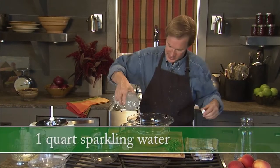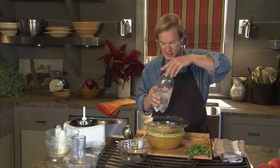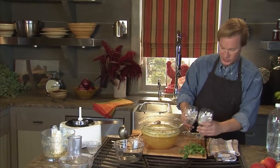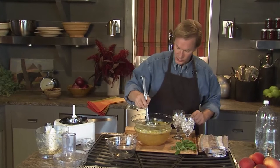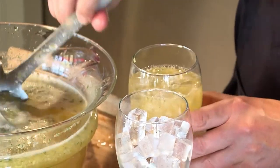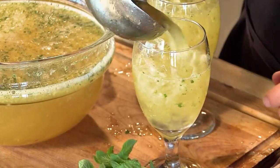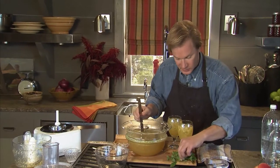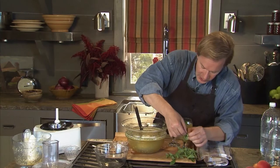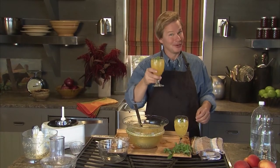The club soda adds that lovely fizz that makes it sparkle. Grab a couple of glasses with some ice and dip in to fill those glasses. You can see the little bits of peach — it makes it so beautiful. Then garnish with just a little bit of fresh mint gathered from the garden; I like to use the little tips with the tiny leaves. Very good — you should give it a try.